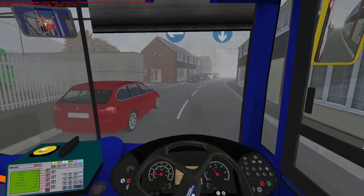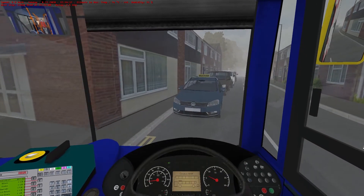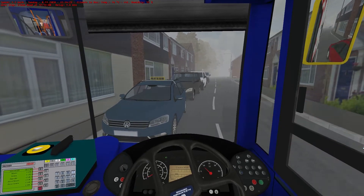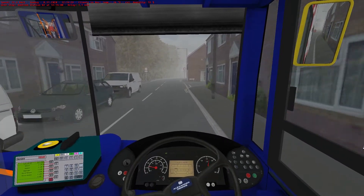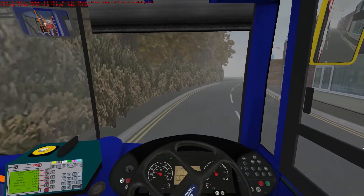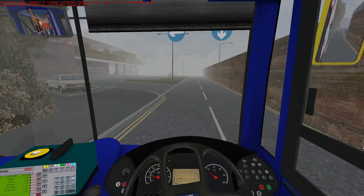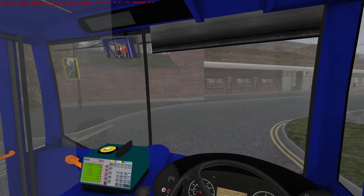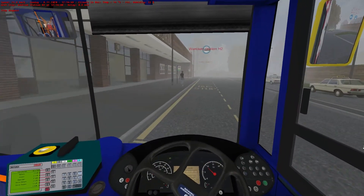Anybody coming? Nope. We're going to make it — thought we were gonna make it then. Somebody emerged out of the fog. Come on then. The problem that a map like this does have is the AI traffic on OMSI is not very forgiving in the slightest. If you end up with a head-on with another car, they'll just sit there and be like 'I'm not moving, I've got places to be, you can move.' But that's not fair — I'm in a big bus, you're in a little car.